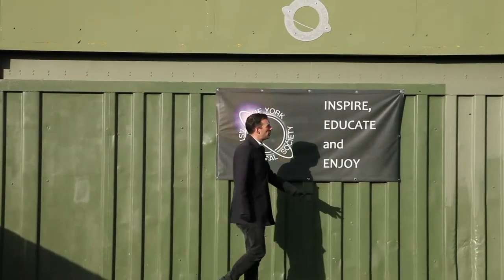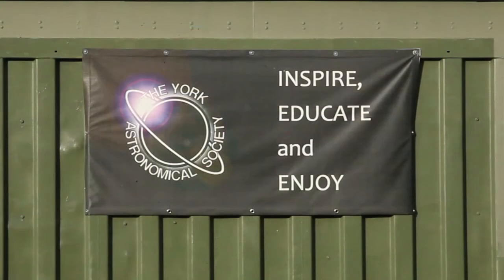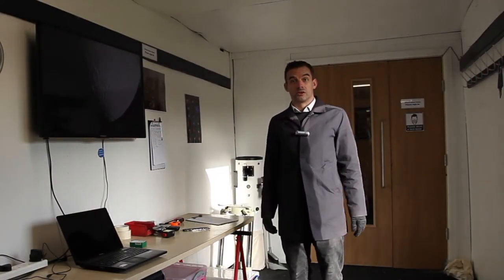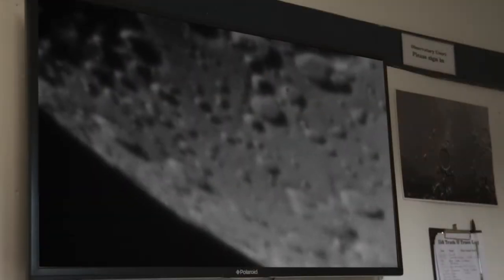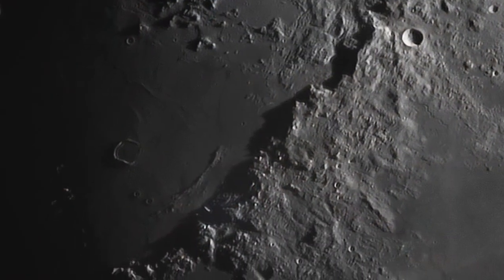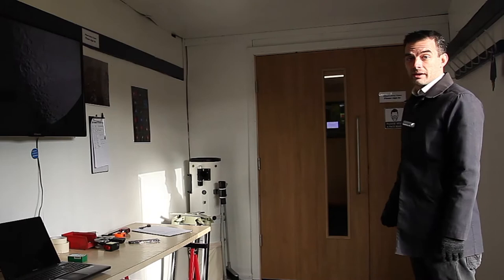The observatory is made from two shipping containers, one with a rolling roof which enables us to get access to the stars. This is the main reception area of the observatory where you can see live images from the telescopes. We also have a viewing gallery just down here as well.